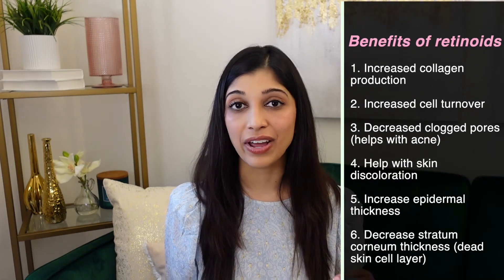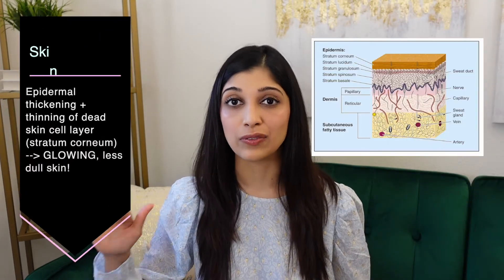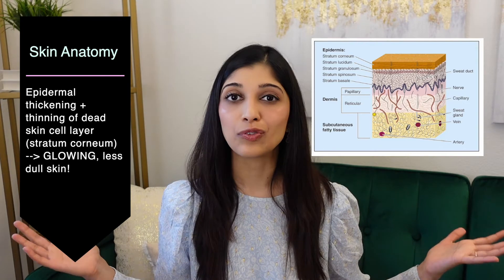Lastly, retinoids also help with epidermal thickness — the top layer of the skin gets thicker, which is helpful as we age because our skin actually thins over time. Simultaneously, retinoids decrease the thickness of the stratum corneum, which is the topmost layer composed of dead cells. So what's happening is you get thicker skin with fewer dead cells, giving you that more youthful, glowy appearance.